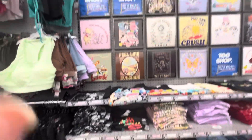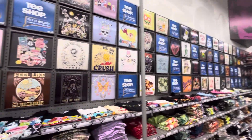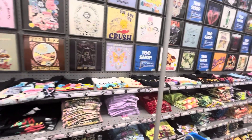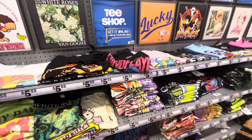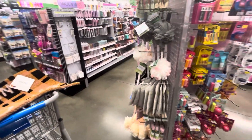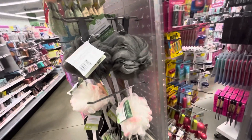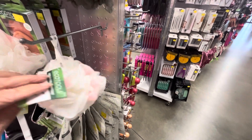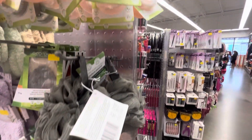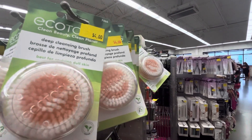Here's all the stuff for your hair and nails — tons of it. T-shirts, all kinds. This store is a little bit bigger than the one near us — this town is about an hour away and they have a bigger Five Below. Here's all your little spongy things — except five dollars. Deep cleansing brush.